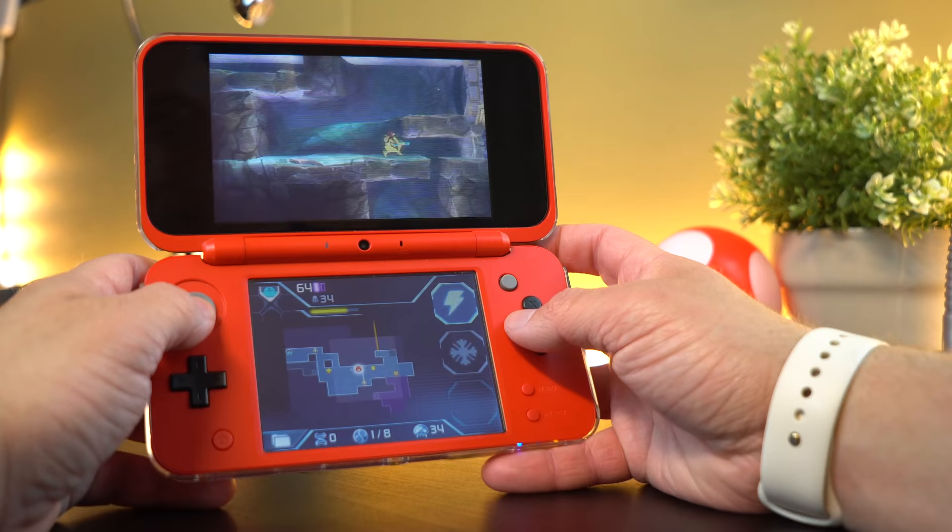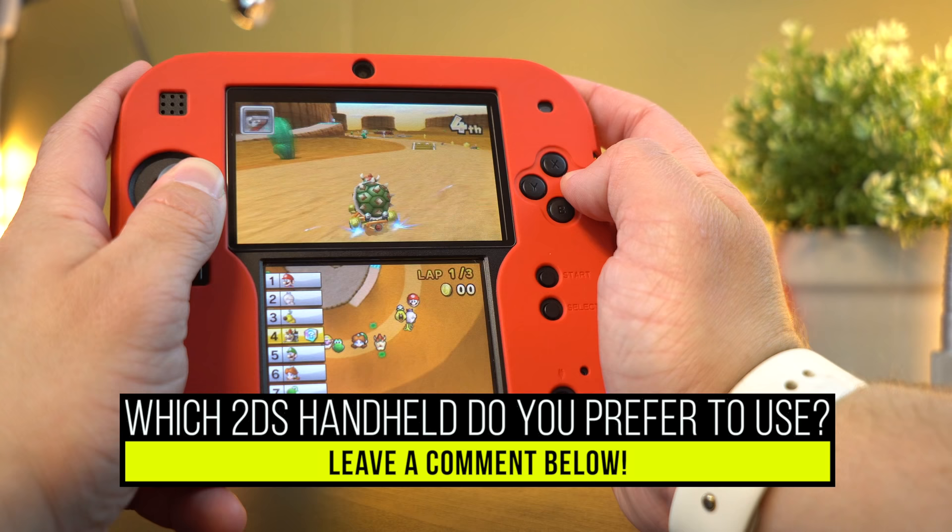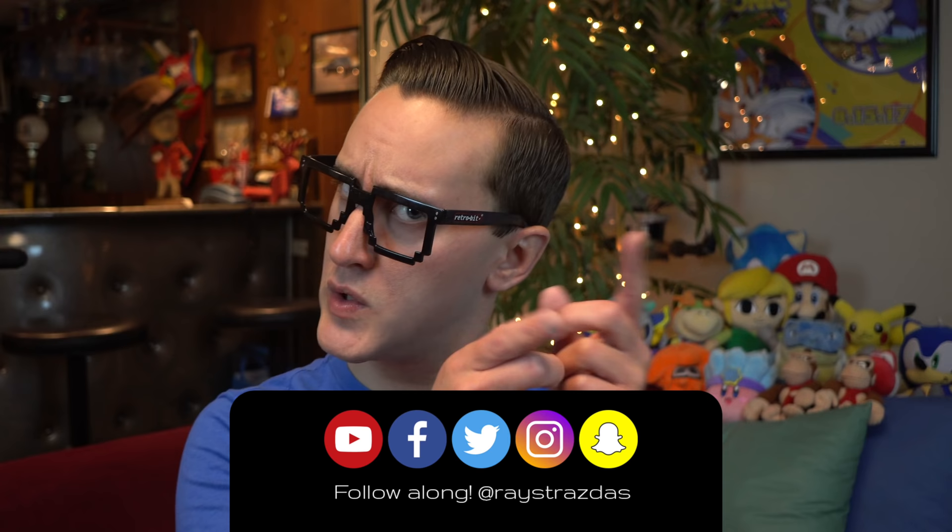Alrighty guys, that's about it for this video. Hope you guys enjoyed it — if you liked it, be sure to give it a thumbs up and leave a comment down below letting me know which handheld is your favorite. Do you like using the 2DS? Do you like using the new 2DS XL? Do you like anything in the 3DS lineup, or have you just converted to the Switch? I would love to know your thoughts. Also, make sure you hit that subscribe button for new videos coming every Thursday and Sunday. So many fun things coming your way — until next time, I'll catch you guys later, peace!